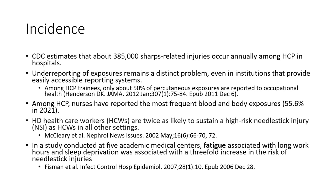Why do needle stick injuries occur? In a study conducted at five academic medical centers, fatigue associated with long work hours and sleep deprivation was associated with a threefold increased risk of needle stick injuries. In other words, we work long shifts, we get tired, and we make mistakes.